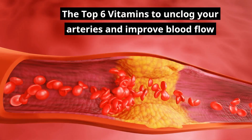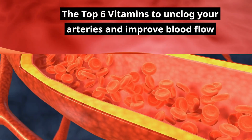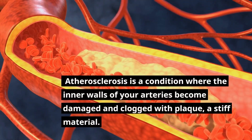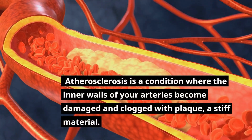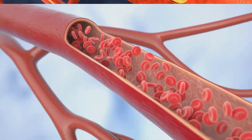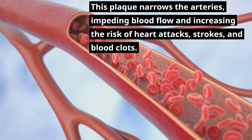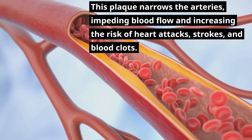The Top 6 Vitamins to Unclog Your Arteries and Improve Blood Flow. Atherosclerosis is a condition where the inner walls of your arteries become damaged and clogged with plaque, a stiff material. This plaque narrows the arteries, impeding blood flow and increasing the risk of heart attacks, strokes, and blood clots.